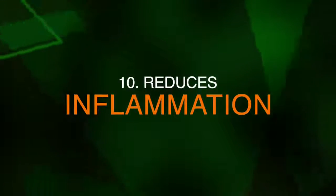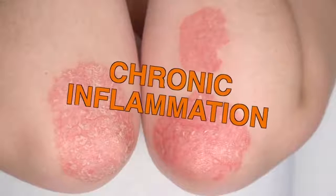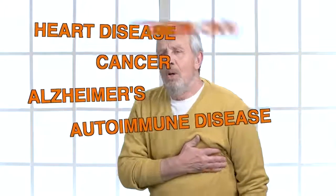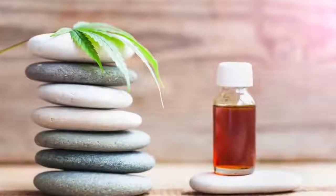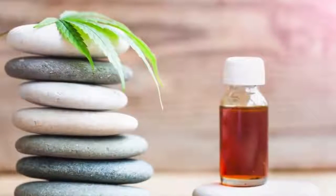Number ten, inflammation. Chronic inflammation is a huge problem in our society that contributes to many non-infectious diseases, including heart disease, cancer, Alzheimer's, and autoimmune disease, according to the National Center of Biotechnology Information. Research has shown that CBD oil can reduce chronic inflammation that leads to these diseases.